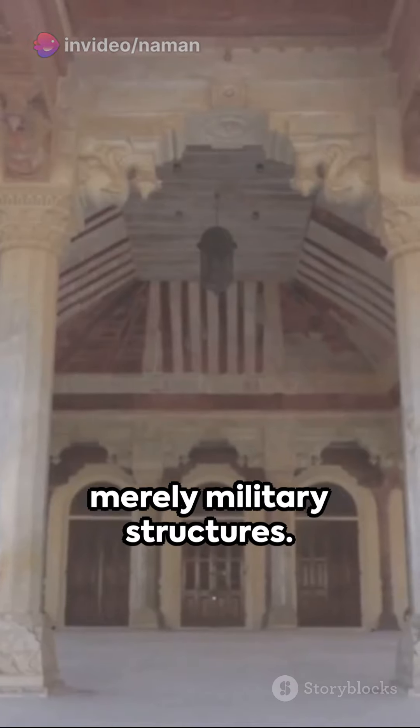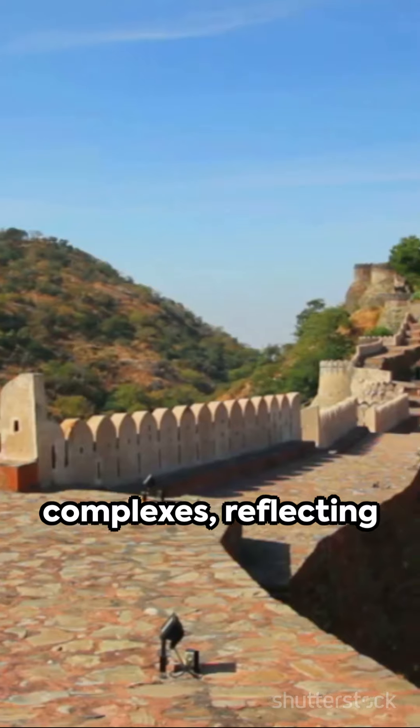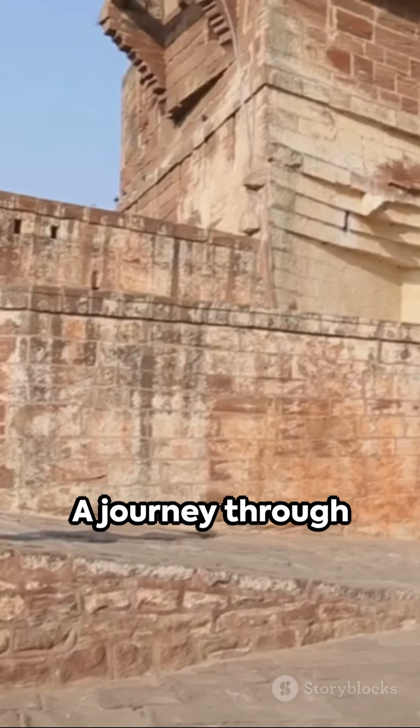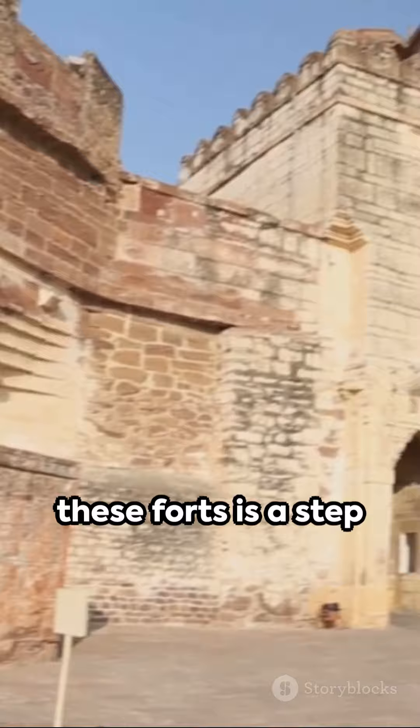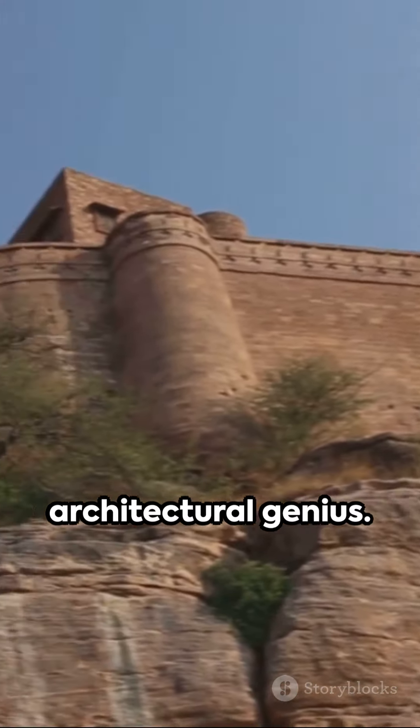These forts aren't merely military structures. They house palaces, temples, and residential complexes, reflecting the socio-economic structures of the period. A journey through these forts is a step back in time — a glimpse into the grandeur of Rajputana's architectural genius.